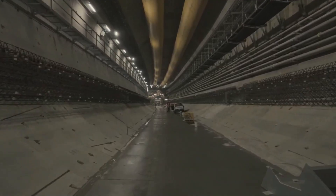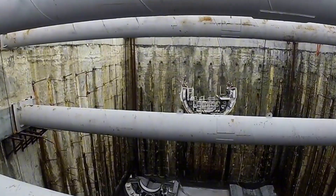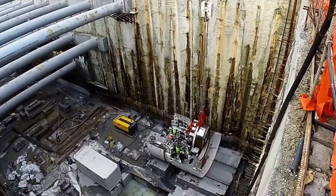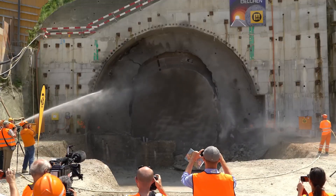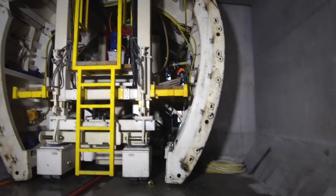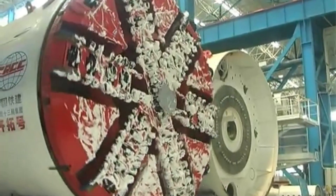Her innovative design and sophisticated excavation removal system set new standards for urban tunneling projects worldwide. Imagine a mechanical mole that can dig through city streets without causing chaos above. That's the Heron Connect EPB Shield. This earth-munching machine is a master of balance, keeping ground pressure steady as it burrows through soft soil and mixed terrain. With diameters ranging from 32 to 65 feet and weighing around 1,500 tons, packing up to 1,500 horsepower, this tunneling Titan doesn't just dig — it multi-tasks. As it chomps through earth, it simultaneously lays tunnel lining, keeping everything neat and tidy.